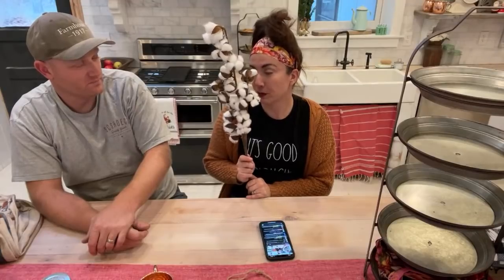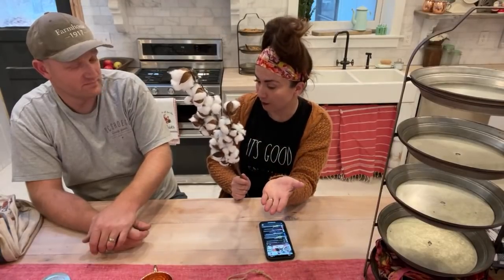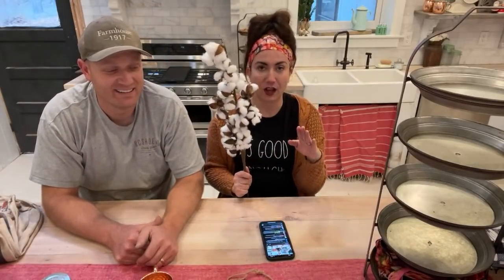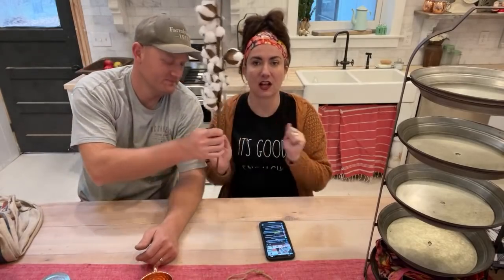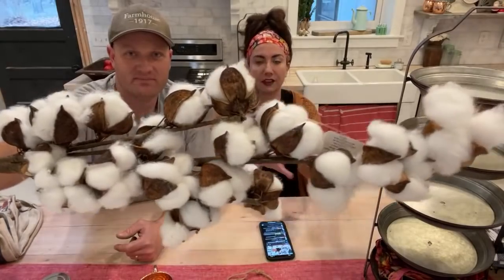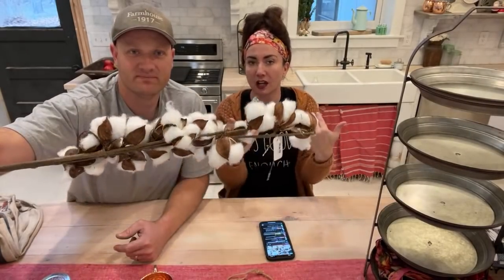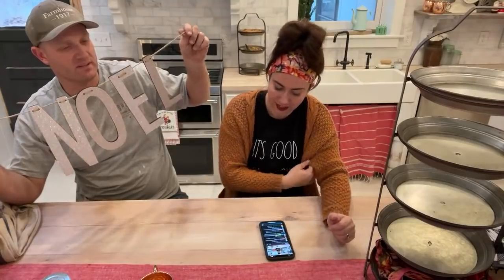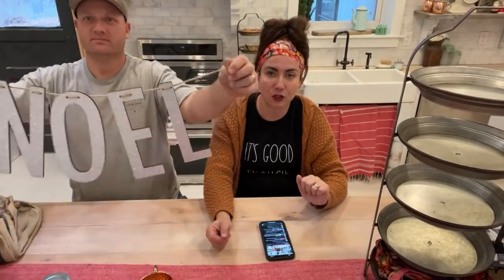We have one box of cotton stems. We used to sell these individually but we've decided — because they're a pain to ship one at a time — to sell them in sets of 12. Here's what happens: I have a particular vendor, and when I spend a certain dollar amount they give me 12 cotton stems. So for $39.95 you get 12 cotton stems. We only have one box, so let the hunger games begin. Every time I spend a certain amount with them I'll get another box and let you guys know.